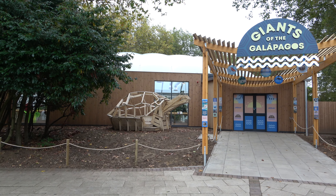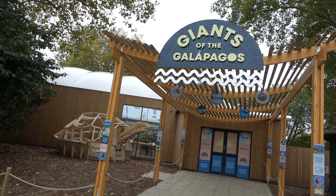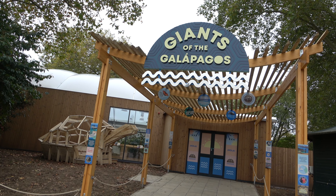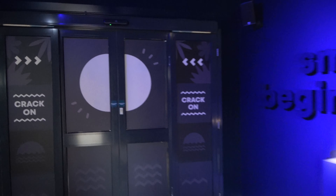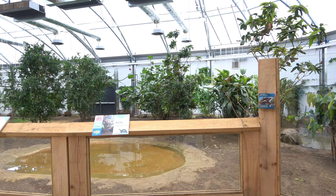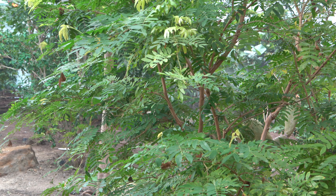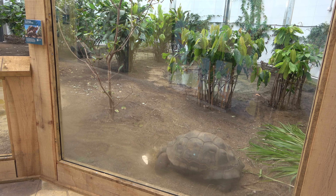When you arrive at the exhibit, this is your view. An inviting archway welcomes you to Giants of the Galapagos. When you enter through the automatic doors, the first room is a dark one, which then opens up into the main exhibit area. Immediately you are immersed into a tropical environment, surrounded by the sights and sounds of the Galapagos. And the main exhibit is right ahead.